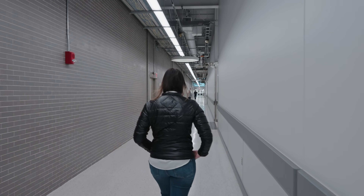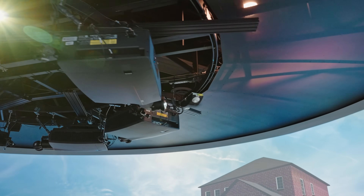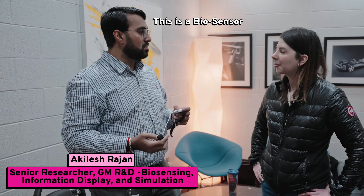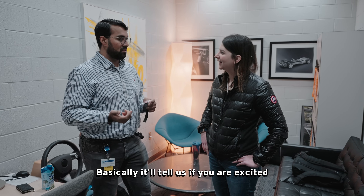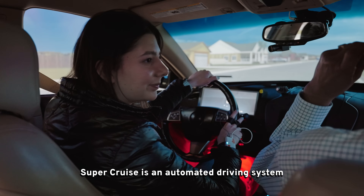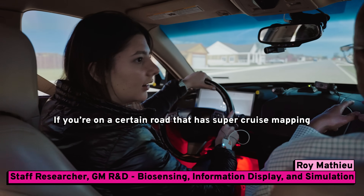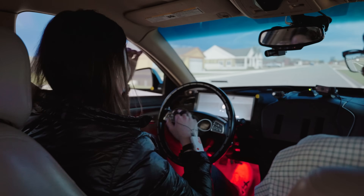I got an early glimpse of that at the actual GM factory, where they had a test vehicle surrounded by screens so that when you get in it feels like you're actually driving even though you're not moving. They hooked me up with a bio sensor that measures sweat rate — it can tell if you're excited, stressed, happy, or sad. Super Cruise is an automated driving system: if you're on a road that has Super Cruise mapping, you can drive completely hands-free. This was my first time ever doing it.